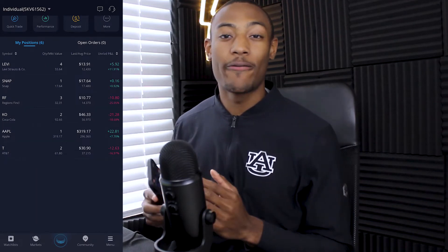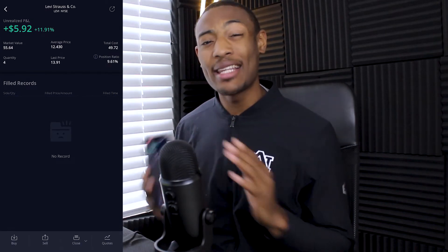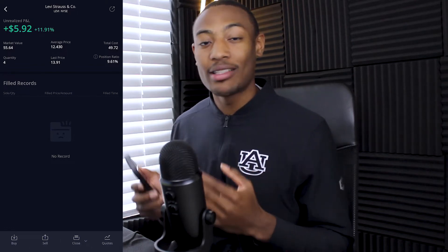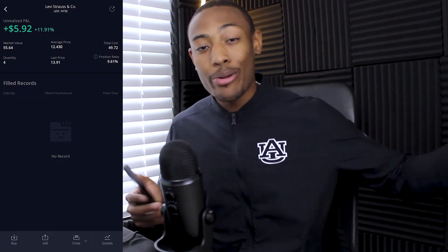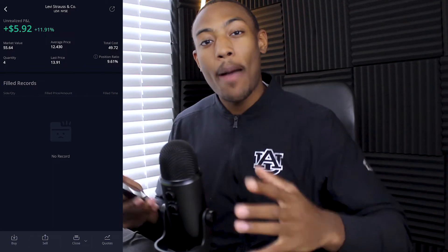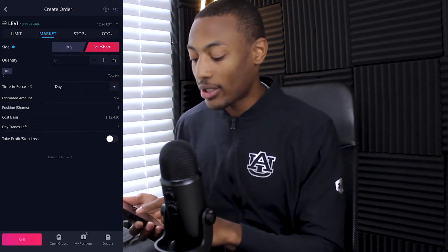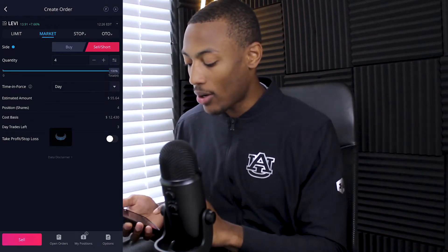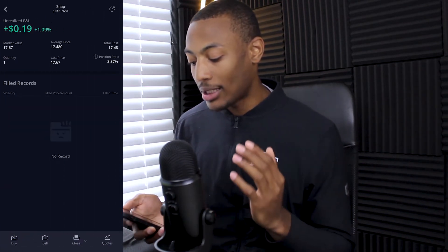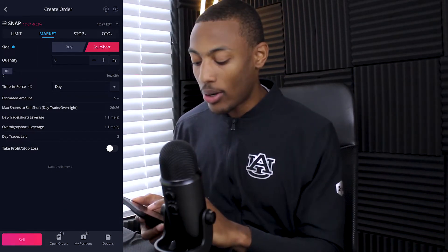Going back into the portfolio, I now want to sell the free stocks I got from people using my affiliate link — that is four shares of Levi. I didn't buy any of Levi with my own money, and I have a market value of $55.64. So if I take that $55.64 and adjust for the losses I just incurred, I'm pretty sure it'll adjust about even. I'm going to sell the shares of Levi at market price to get that $56 in cash for further investments. I also got one share of Snap — I'm up 19 cents on that, so just about break even. Selling that as well.